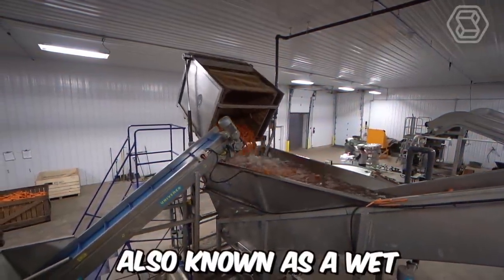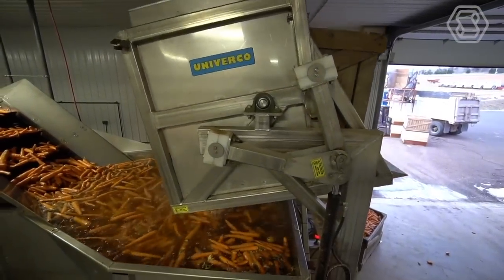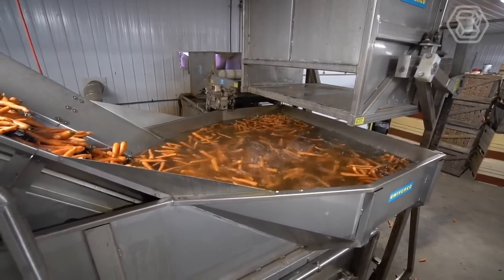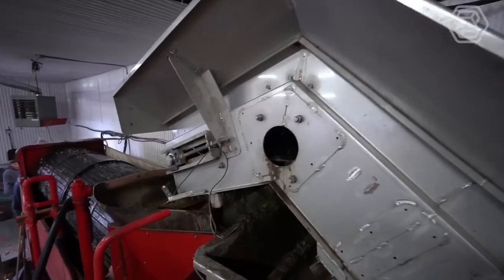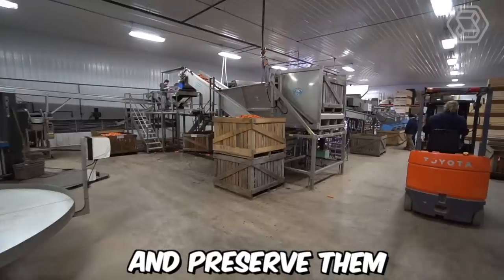A wet hopper, also known as a wet receiving hopper, is an essential component in many agricultural processing systems. It's designed to receive and store freshly harvested fruits and vegetables in a moist environment, preserving their quality and freshness until they can be processed further. The wet hopper is filled with water, and the carrots are submerged — the water helps to remove any dirt or debris and also helps to cool and preserve them.